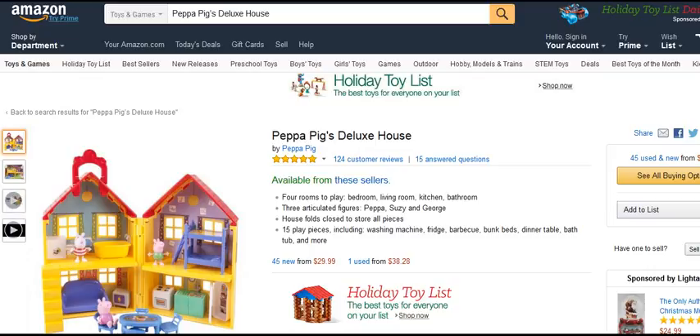So if you're in a hurry or you just want to go through and see the Peppa Pig's Deluxe House, you'll find a link below this video.